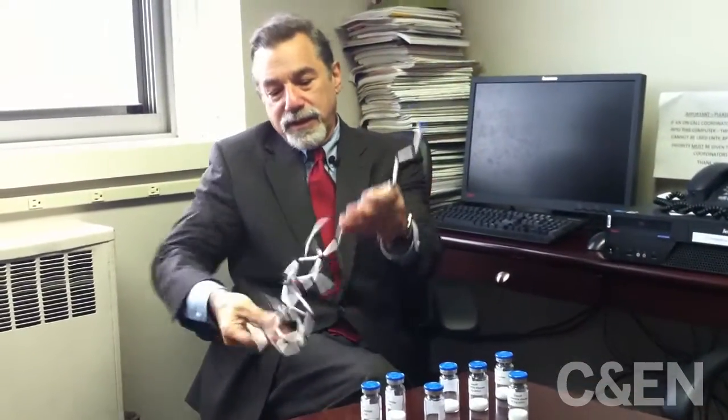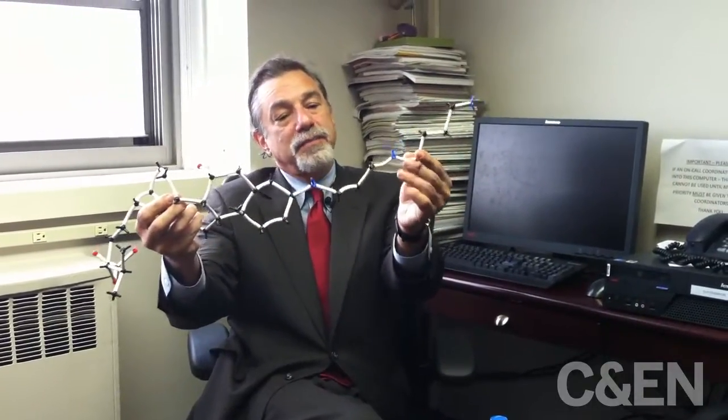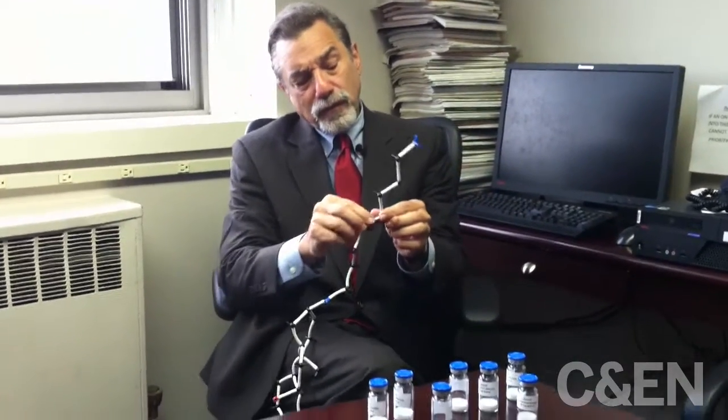The way we think squalamine works is as follows. It's a positively charged structure — here is a model of it. This is the steroidal part, and this is the positively charged end, which is a polyamine. When it enters a cell, which it does through particular portals, it can only enter certain cells — only the liver and capillaries.